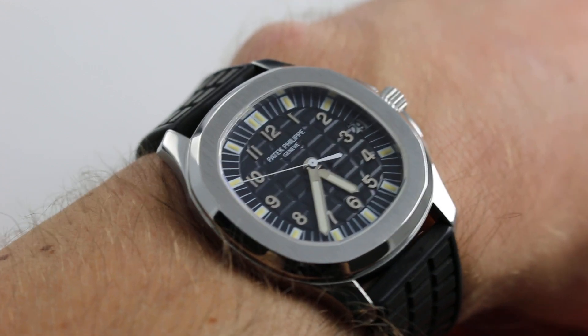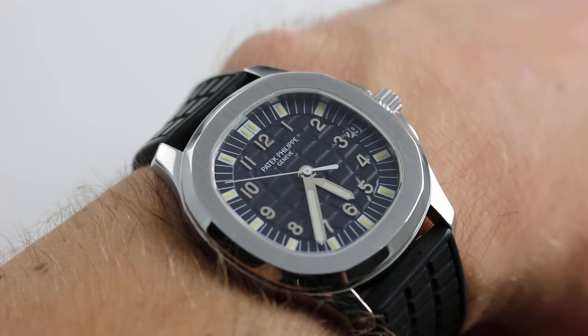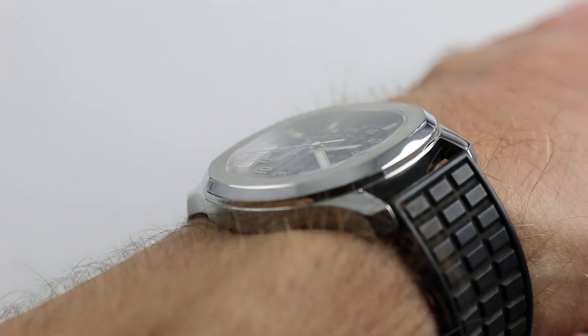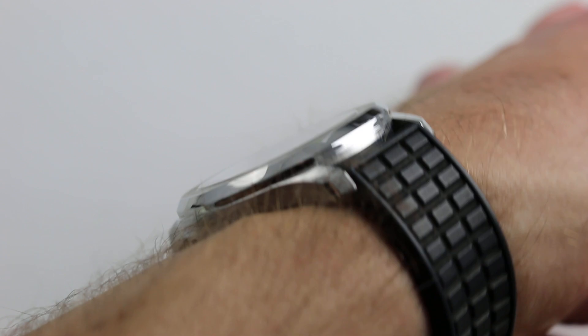39.5 millimeters across the round of the case, not inclusive of crown. It is delightfully slim, only 8 millimeters thick, with a generously sloped and stepped case flank and bezel.